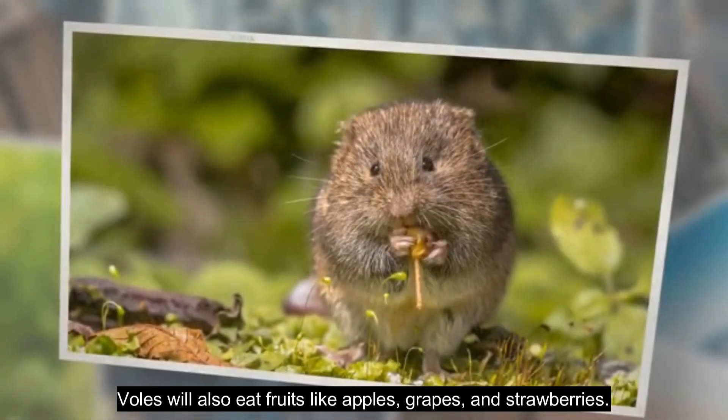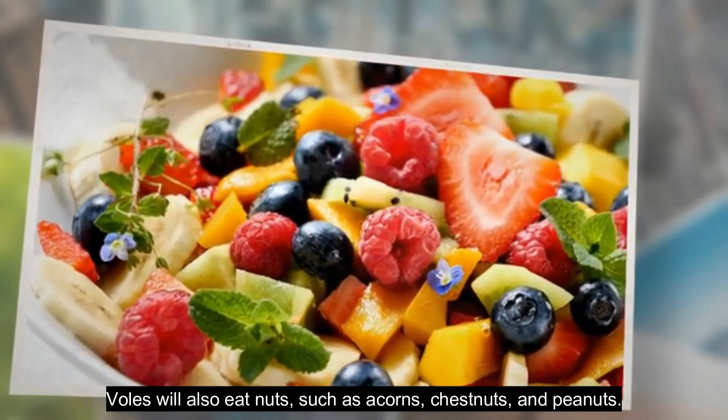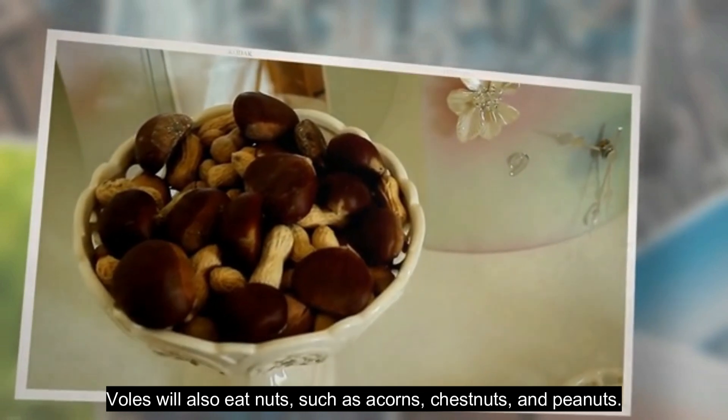Voles will also eat fruits like apples, grapes, and strawberries. They will also eat nuts, such as acorns, chestnuts, and peanuts.